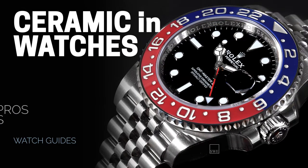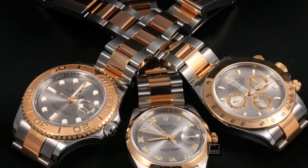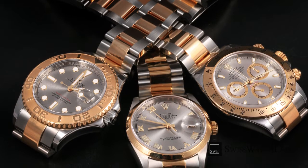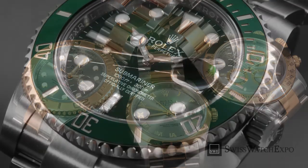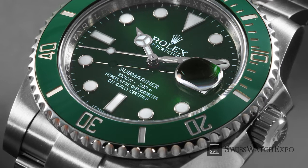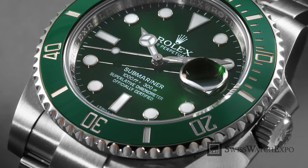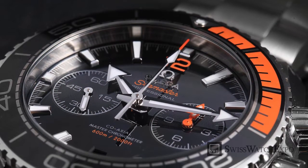From SwissWatchExpo, spotlight on the use of ceramic in watchmaking — its history, pros and cons. Gone are the days when watch materials are limited to steel and gold. Over the past half century, major industry players have experimented with many other different materials. One of the most popular materials to date is ceramic. From patented ceramic bezels to full ceramic watches, what exactly makes the material desirable, and what should you look out for? Let's take a look at how ceramic has been used in watchmaking and whether it's for you.